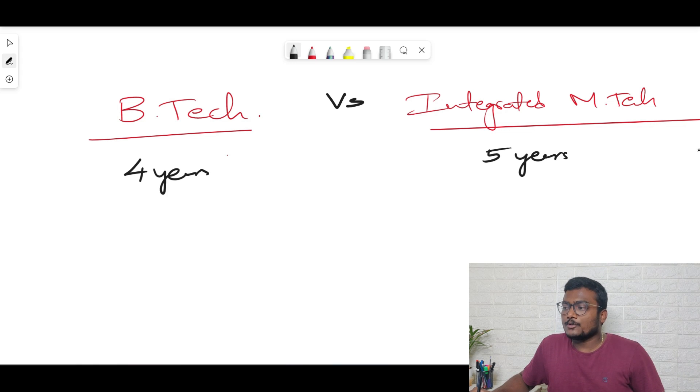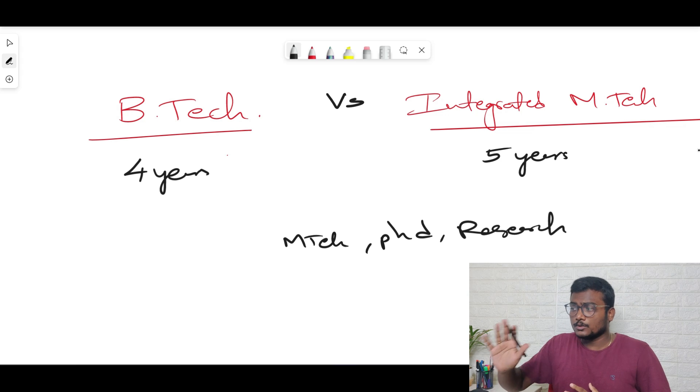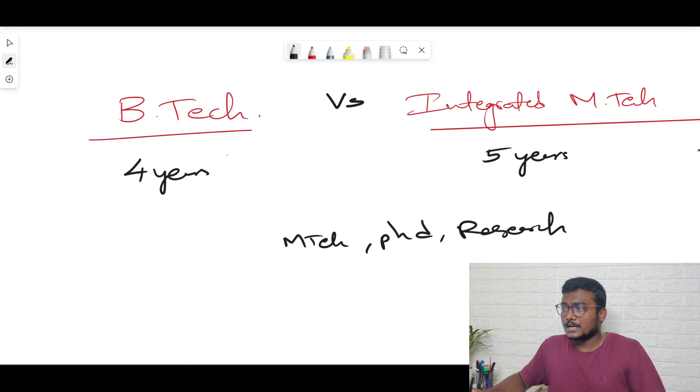If you have an idea to do M.Tech after your B.Tech — if you really want to do M.Tech, PhD, or research — and you already have a vision for your career, you can surely choose Integrated M.Tech. The thing is, with Integrated M.Tech you save one year. Doing B.Tech then M.Tech takes six years (four plus two), whereas Integrated M.Tech takes only five.